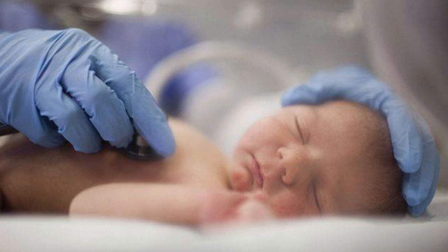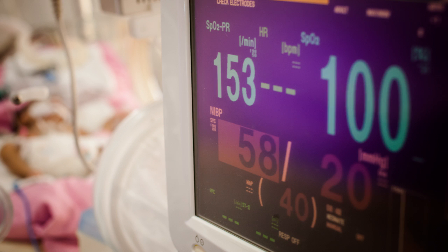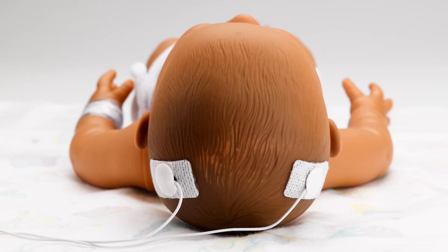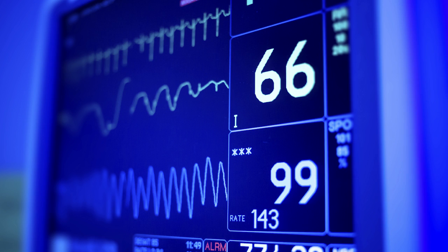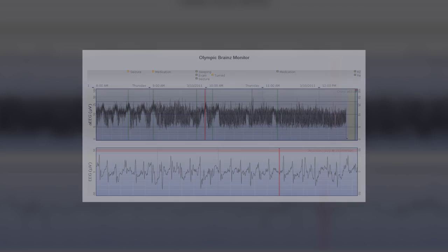Just as an EKG monitor uses three electrodes on the chest to measure the electrocontractility of the heart, the OBM uses two to four electrodes on the baby's head to measure the electrical activity of the brain. And just as the clinician is trained to recognize cardiac patterns such as sinus rhythm, bradycardia, or ventricular tachycardia on the EKG monitor, the clinician can be trained to identify the various background patterns of the brain and seizures on the OBM.